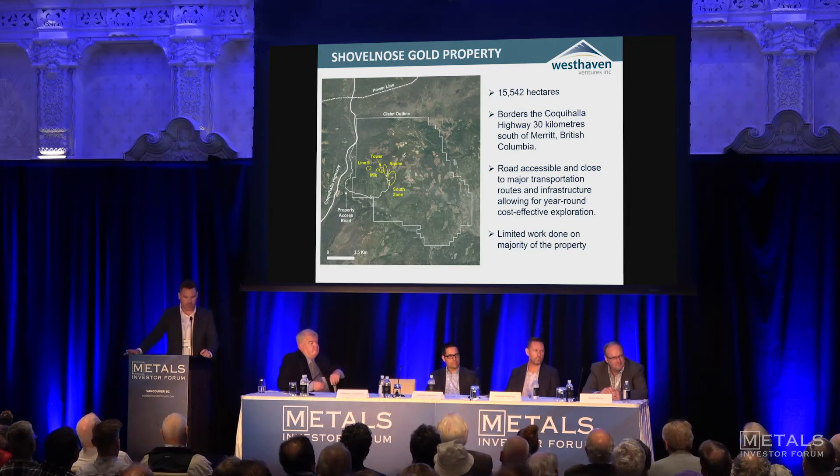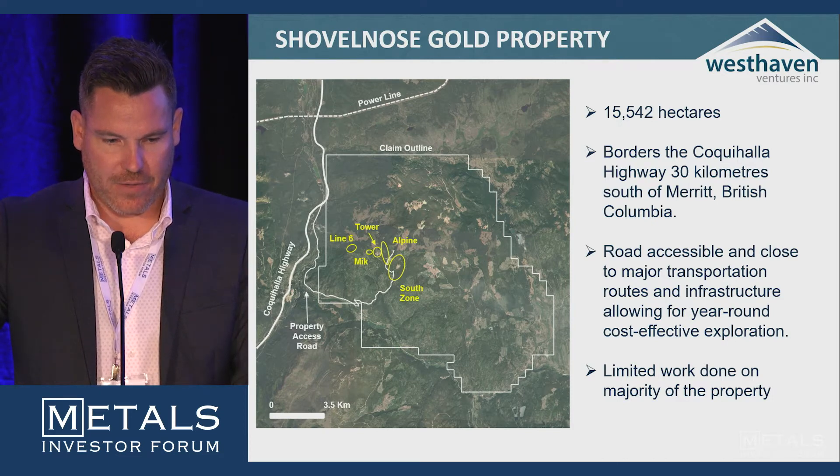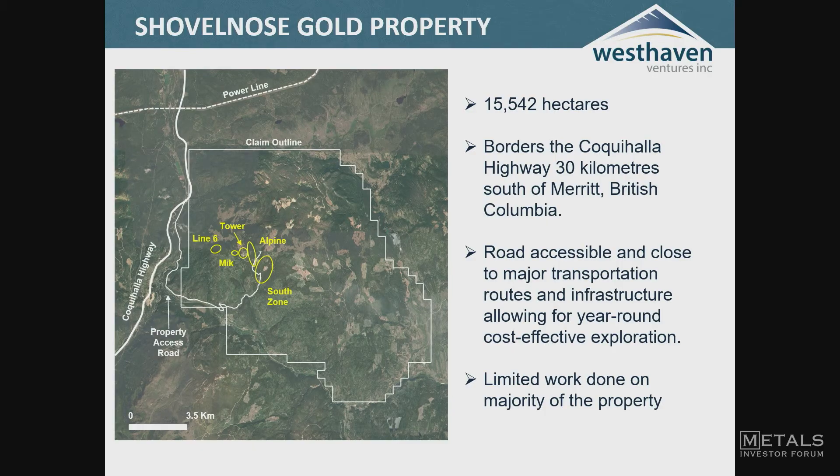We'll be drilling all year round here. This is the Shovel Nose property, which I'll be focusing on today. You can see the Coquihalla Highway off to the left of the slide and a power line to the north. It's a little over 15,000 hectares. The south zone is where our discovery has happened. We've also been exploring the Tower, Line 6, and the Mick areas, which had some low-hanging fruit — outcrops with good-looking gold mineralization and good soil anomalies. The majority of the property is still very underexplored.